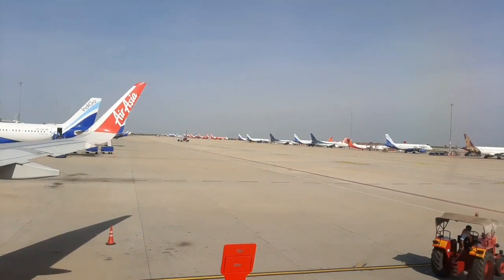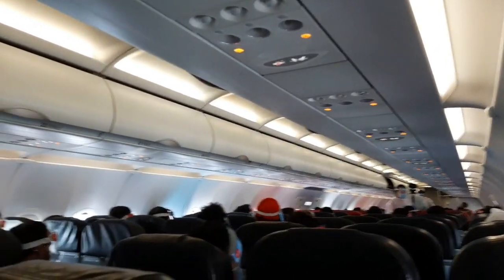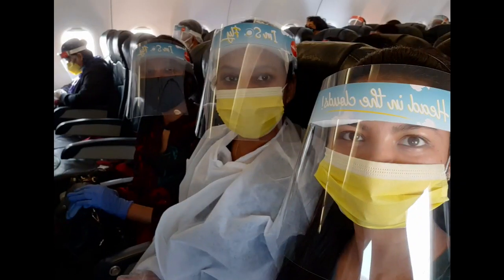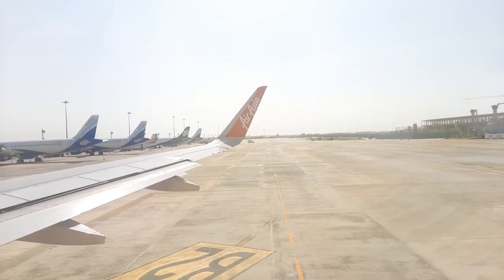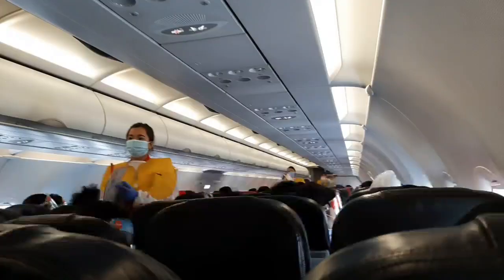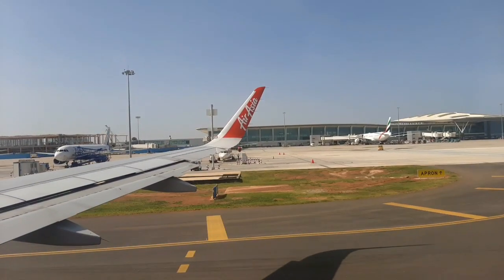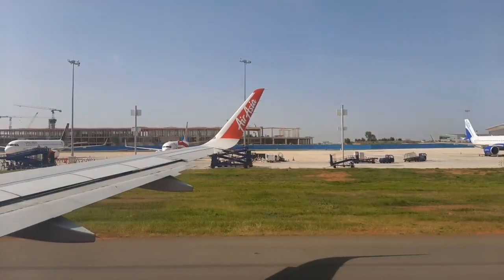Once you sit in the flight, all the other things feel as usual. You and your flight attendants remain masked throughout the journey — that is the only difference. But we are still happy because we are going home. It is a bright sunny day outside and I have also captured a video showing the top view of Bangalore airport.